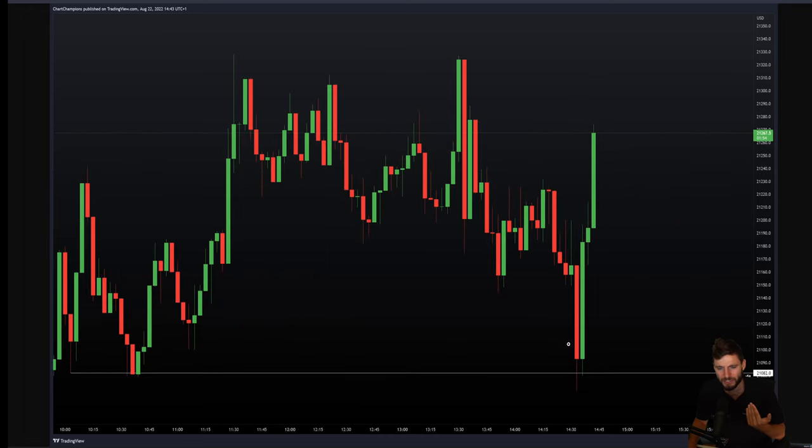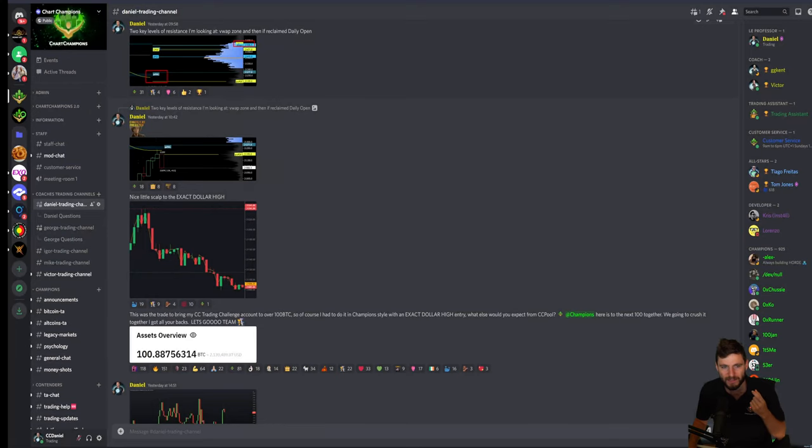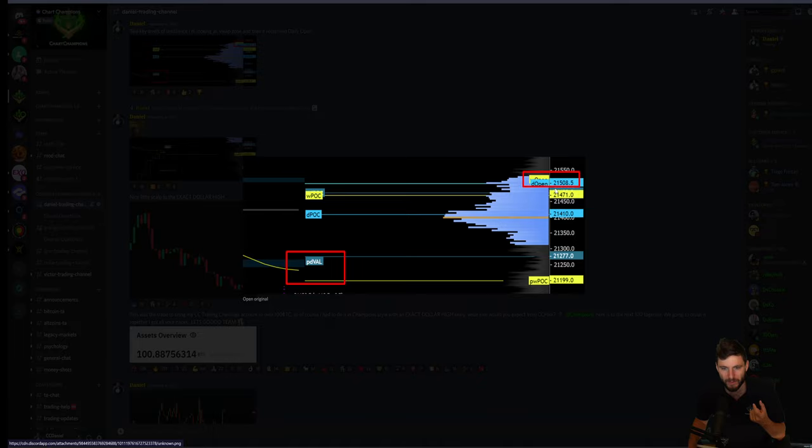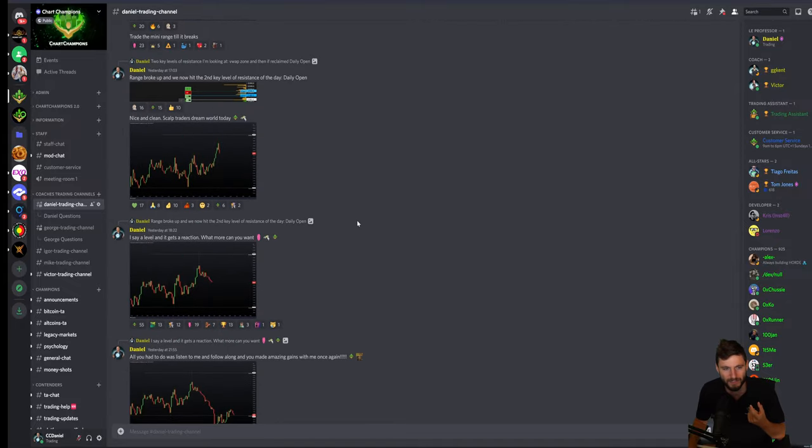On the next screenshot, you can see we come down and hit that low once more with another swing failure pattern. There's great demand coming in at this level of support. We also have a range high and a mini range to be trading. We know if we break this range high, the next level is going to be the daily open. That level I've been giving you was around 21,508.